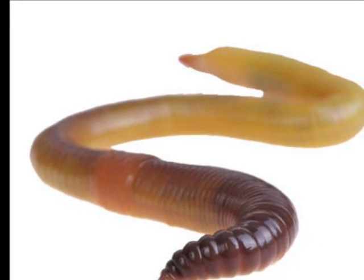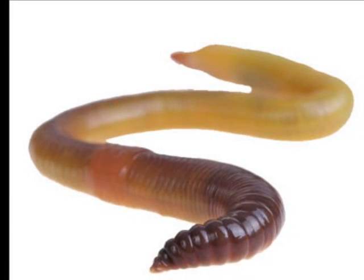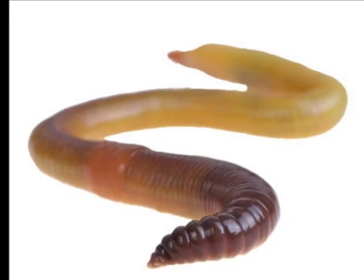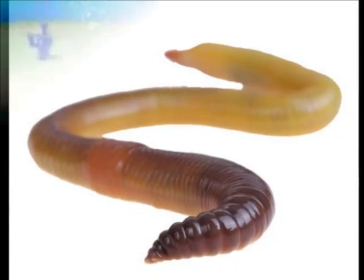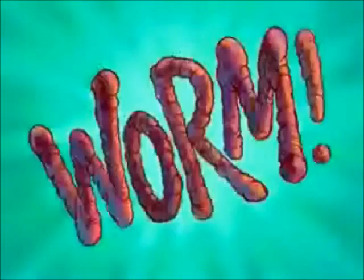But first, let's dispel a few myths about annelids. Annelids are often misrepresented in media — just ask SpongeBob. 'I saw it! It was big! It was all wiggly! And it ate everything! That's horrible! It was an Alaskan Bullworm!'